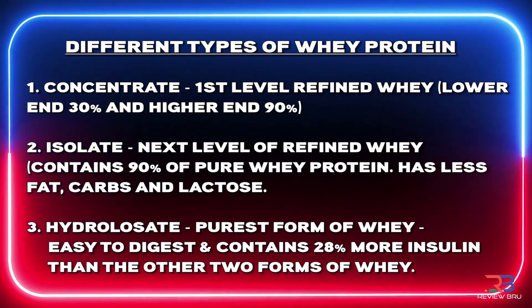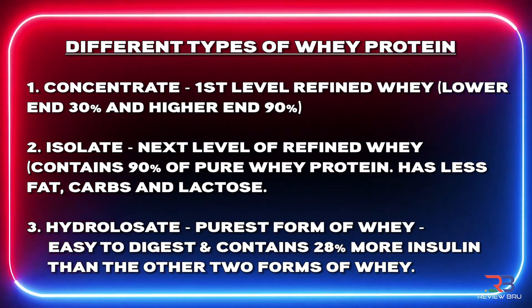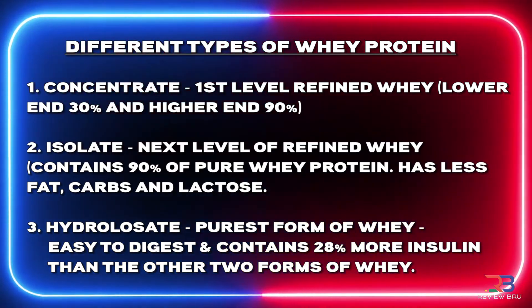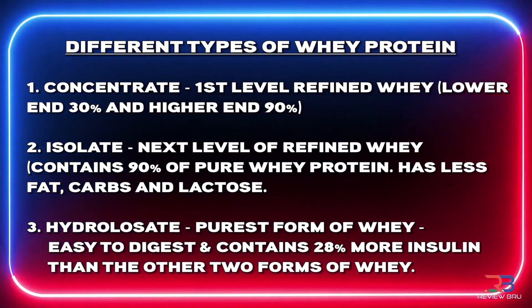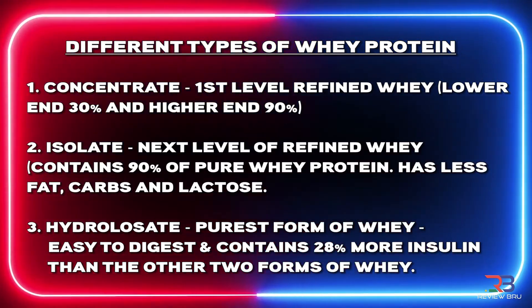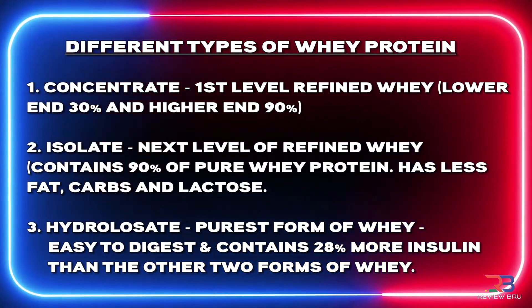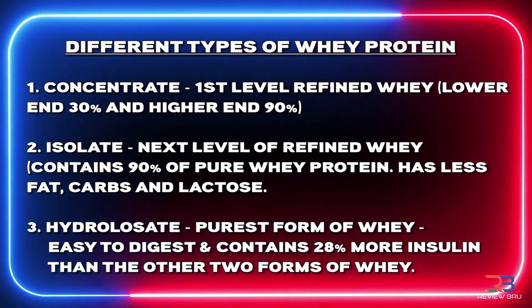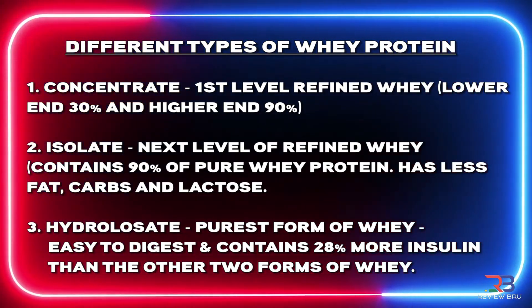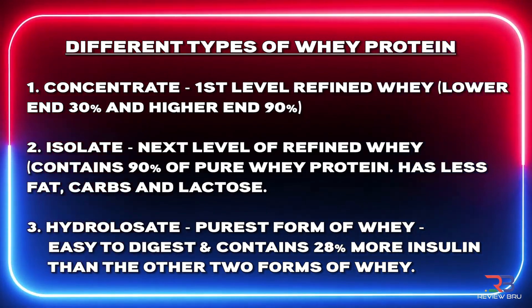The different types of whey protein are as follows. You get the concentrate, which is a first-level refined whey — the lower end is 30% quality, but the higher end is 90%, which is what you want. Then you get the isolate, the next level of refined whey, containing 90% pure whey protein with less fat, carbs, and lactose. Then you have the hydrolysate — that's the purest form of whey, easy to digest, and contains about 28% more insulin response than the other two forms.